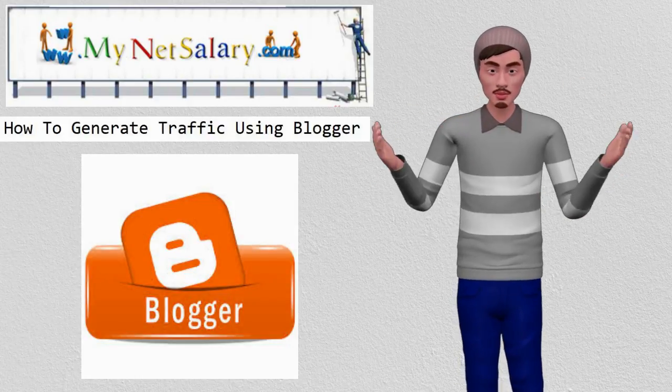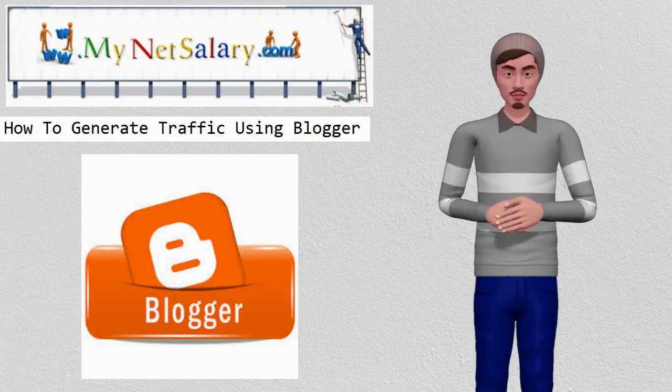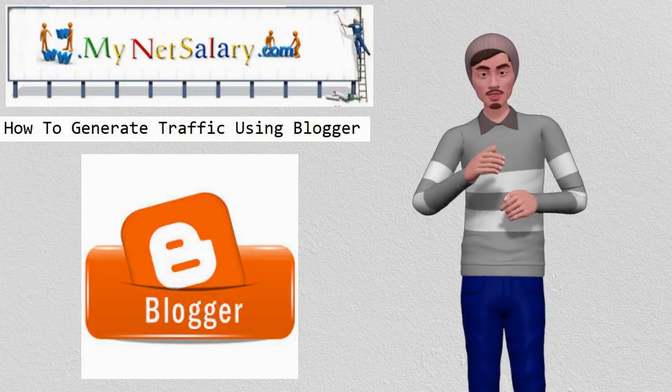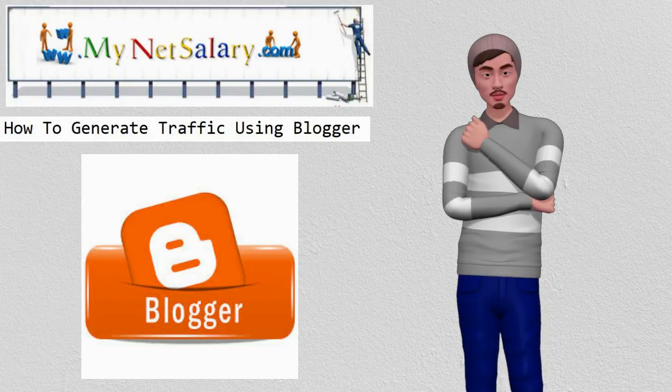Hi, my name is Joey and I am Neil's Marketing Assistant. Today I would like to briefly explain how to generate traffic using Blogger. When building your own websites or blogs, one helpful tool that can help your site succeed is to learn how to generate traffic using Blogger.